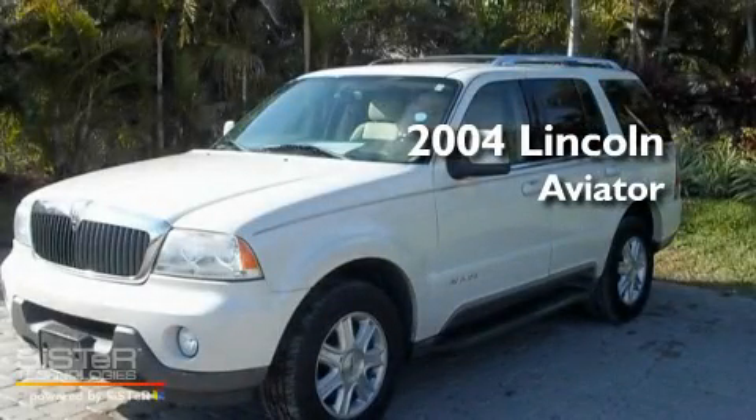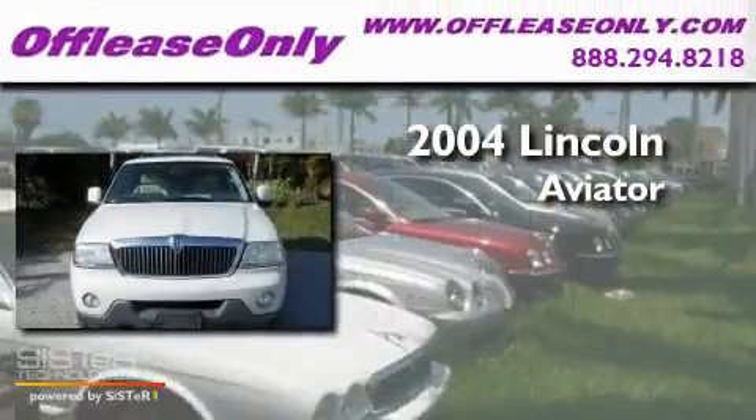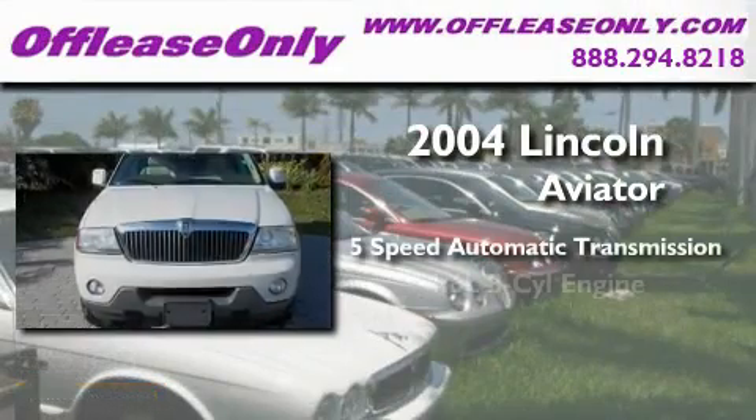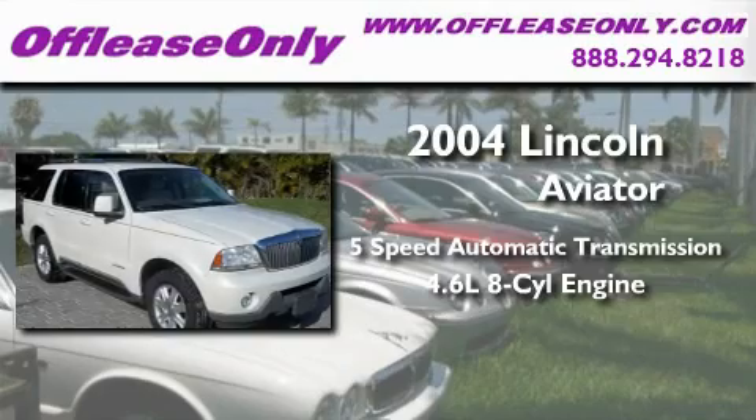This is a 2004 Lincoln Aviator. This crossover has a 5-speed automatic transmission and a 4.6-liter V8.